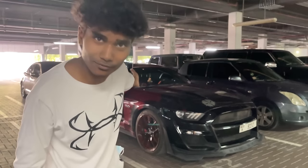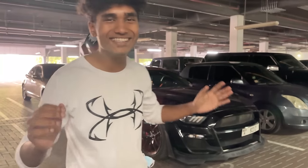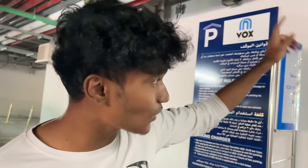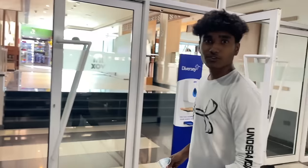Alright guys, so we have finally reached over here with our Lamborghini Aventador lookalike. In case you guys are wondering where we are at the moment, we are here at Vox Cineplex near Grand Hyatt — I mean near Grand Raya. So anyway, let's go inside and take a look at some expensive diecast model cars.